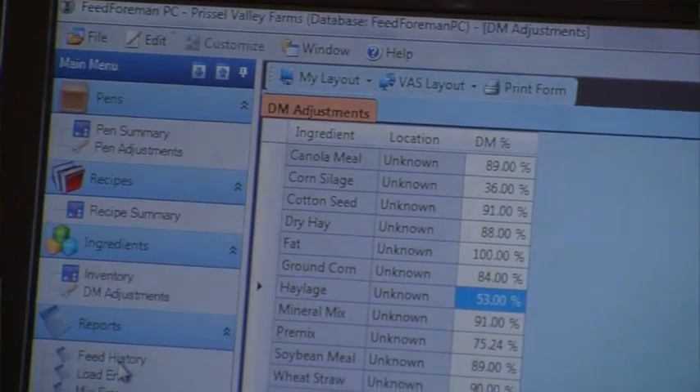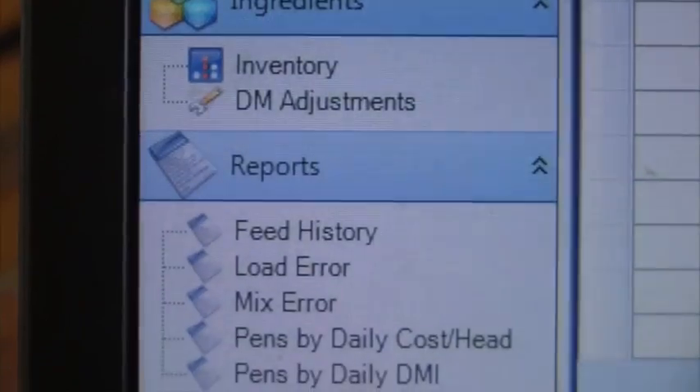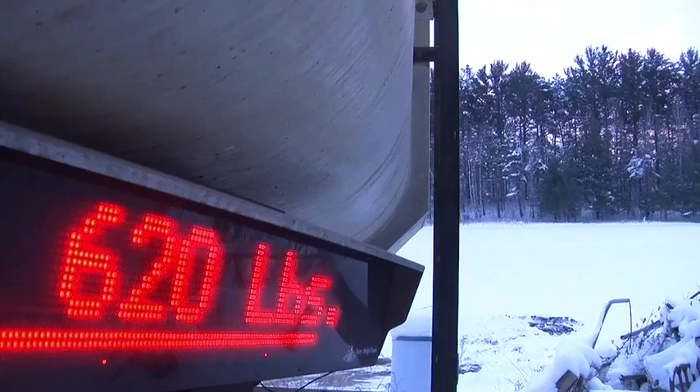Each week when I sit down to look at the reports, I can figure out if there's any changes in dry matter intake across the herd or individual pens. I can analyze what our purchased feed ingredient cost is doing and our cost of production.